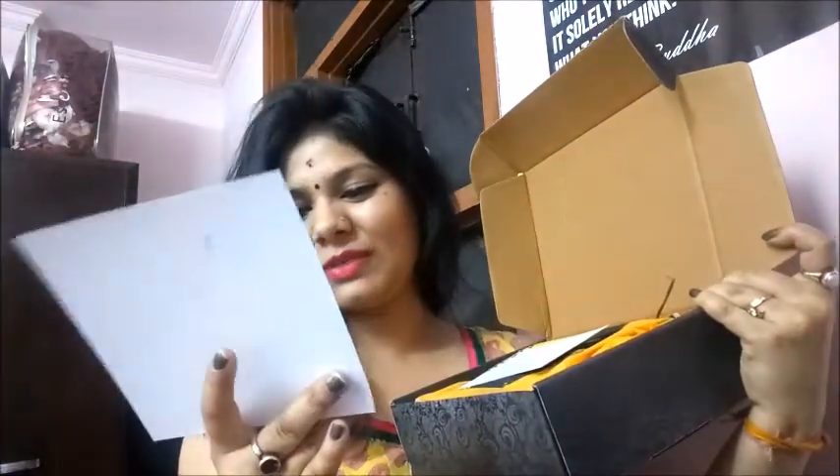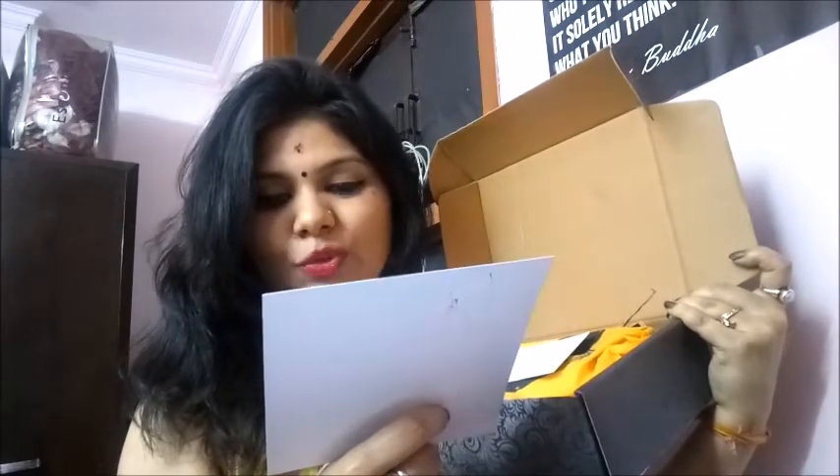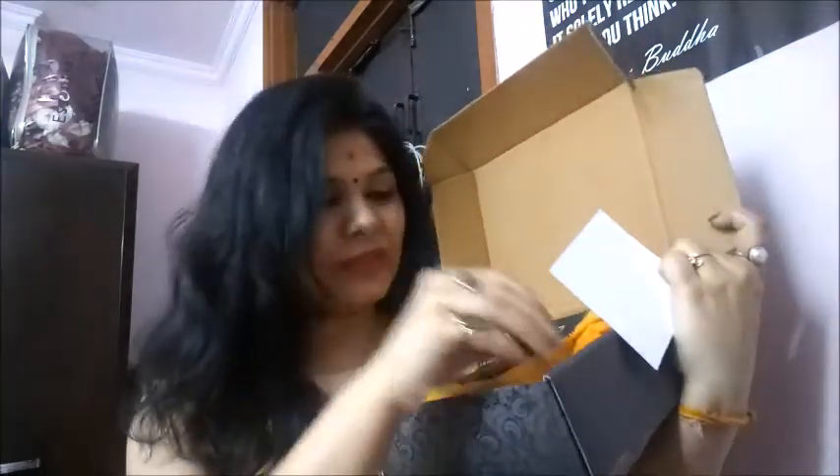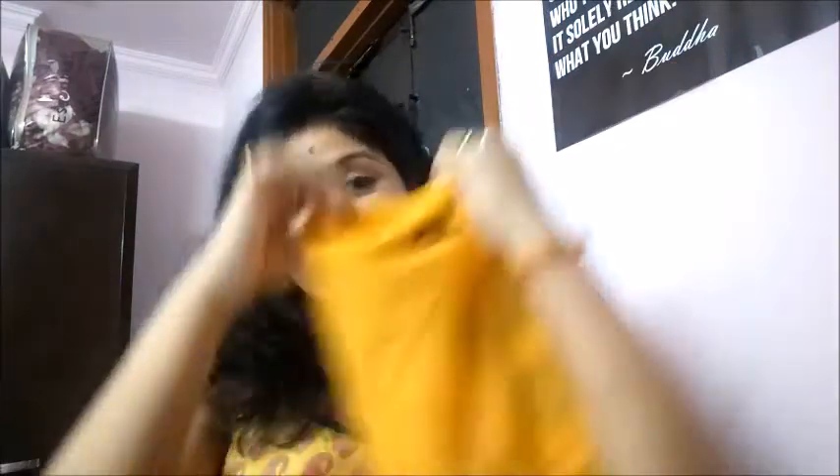This is April's Grab Box — I know it's late, I got the product just today. When you open the box, you get two cards. I love this inner packaging. It has a mustard color bag which is amazing, and everything is packed so beautifully. The packaging is absolutely amazing — really exciting!